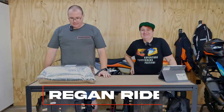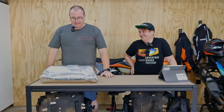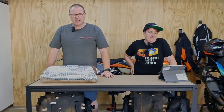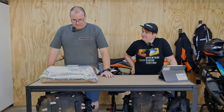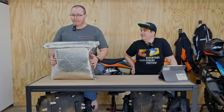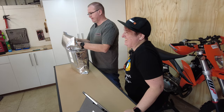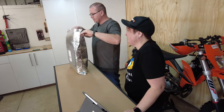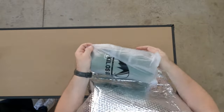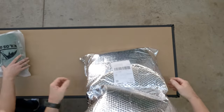Good afternoon, welcome to Regan Rides in the Garage — something a little different, something a little new for the channel. We're going to start off with a good old unboxing of new gear. This parcel took about 10 days to get here after ordering. It's some new camp gear — found this company online, you've probably seen them advertised everywhere on social media. The company name is Kilos Gear.